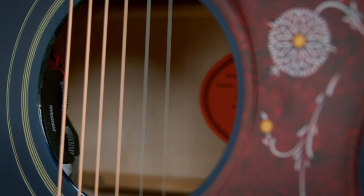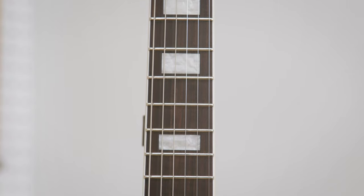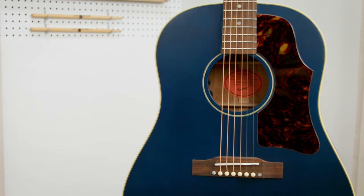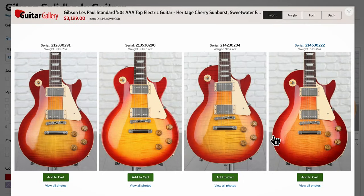From a construction standpoint, these are instruments you're already familiar with. The electronics, hardware, wood choices, scalings, neck shapes, etc. — all as we'd expect from Gibson and Epiphone. The exclusive feature is the color. One of the great things about buying guitars at Sweetwater is the guitar gallery. You can see detailed photos and the exact weight of the guitars we have in stock, and you can choose your favorite. Remember, a Sweetwater exclusive means you can only get it from Sweetwater, so be sure to check out these Viper Blue offerings from Gibson and Epiphone at Sweetwater.com.